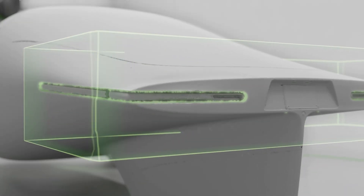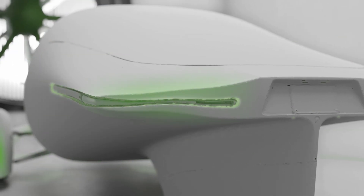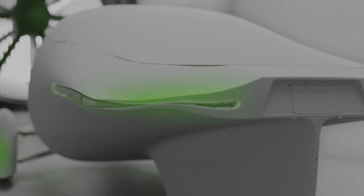Lastly, by reducing the thickness of our tail, we reduce the wake behind the Aptera, so it literally drags much less air along with it.